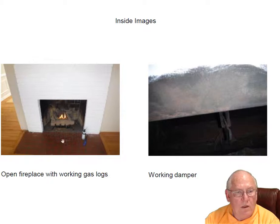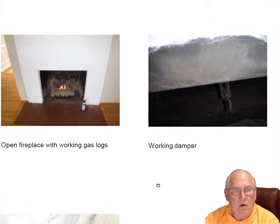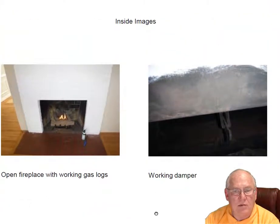Open fireplace with working gas logs. We cleaned up the pile a little bit and got this thing lit up. There is no gas shut-off, which is code required — must have one within seven feet of the fireplace in the same room. Also, this gas line is not sleeved. That's going to be a gas leak eventually; it's rubbing up against the masonry. Must be sleeved — it's code required and it's for your safety. A plumber needs to take care of those items.